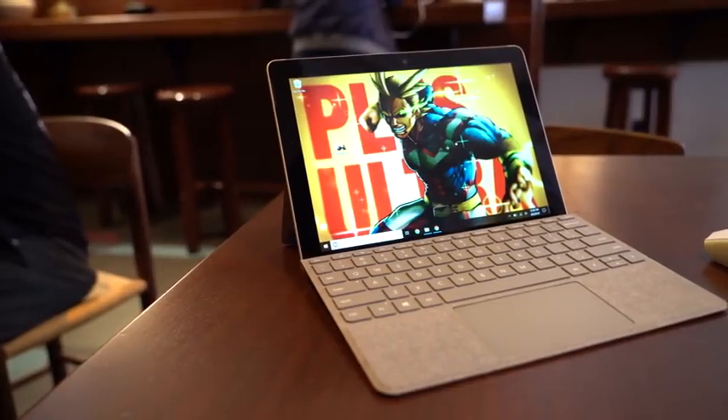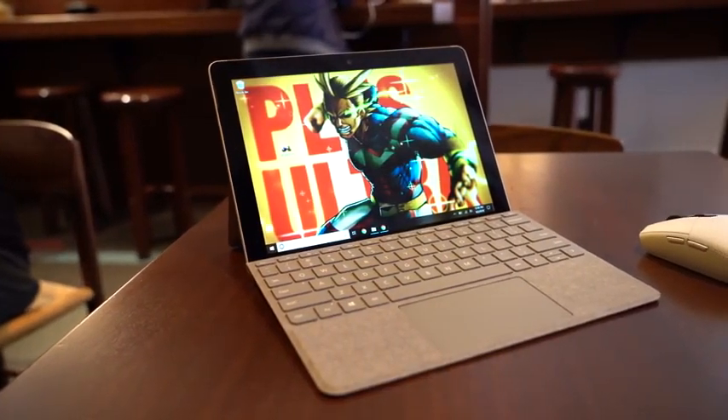Hey guys, Thunder E here, and today I'll be giving you five reasons why you should pick up the Surface Go — the latest Surface from Microsoft, and also the cheapest one from Microsoft.